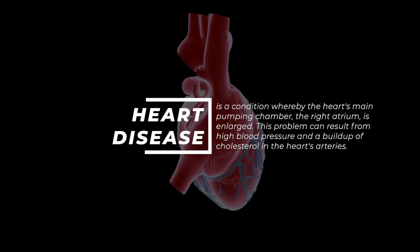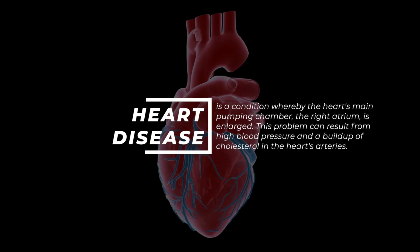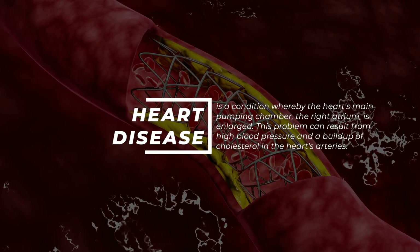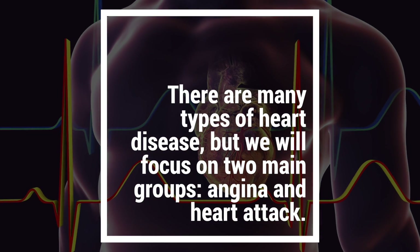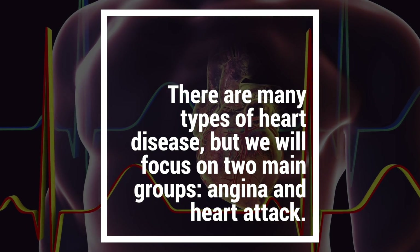Heart disease is a condition whereby the heart's main pumping chamber, the right atrium, is enlarged. This problem can result from high blood pressure and a buildup of cholesterol in the heart's arteries. There are many types of heart disease, but we will focus on two main groups: angina and heart attack.